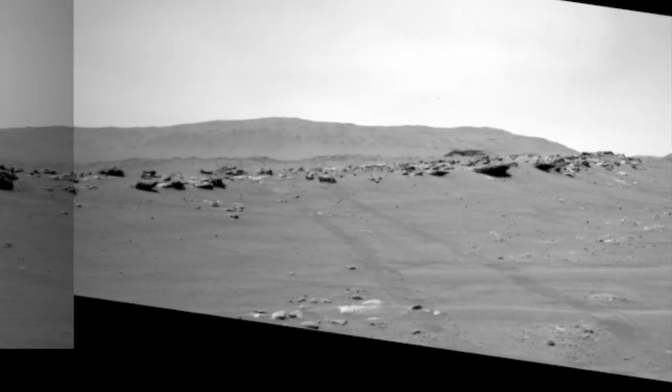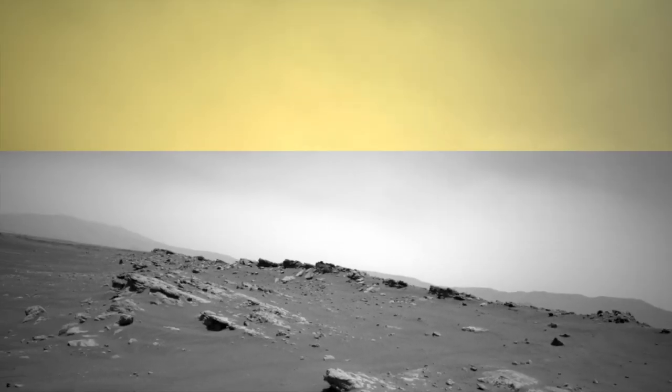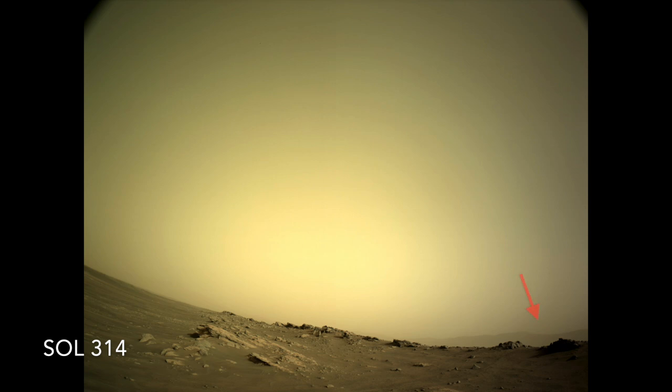So all this activity is probably how the dust got thick enough to obscure the mountain. On the next sol, the dust had gotten a bit thicker, obscuring more of the crater rim.